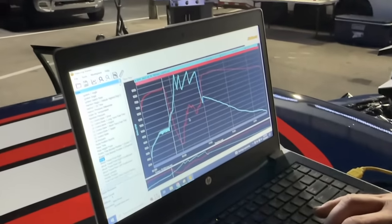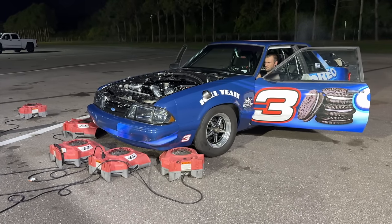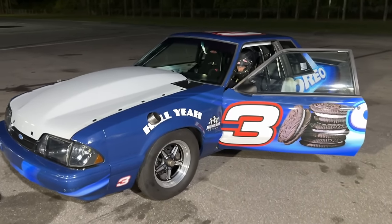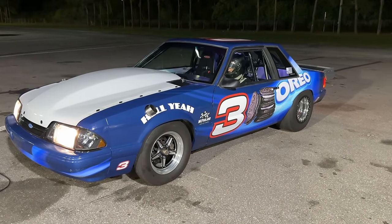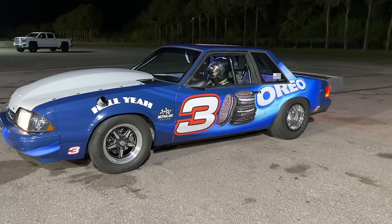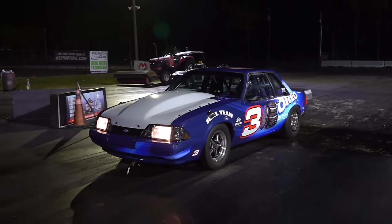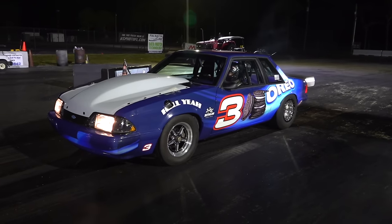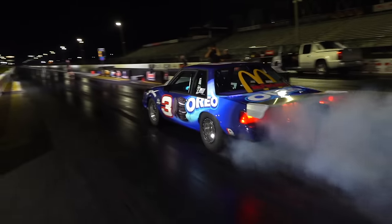We're going to try and get this thing to leave a little bit harder with a little bit more boost. We're going to do a two-step check and see if we can get a little bit more boost out of it on the starting line. A little more boost, a little more here and there. Jackson is getting suited up and ready to make a rip in McFlurry — third rip of the night.